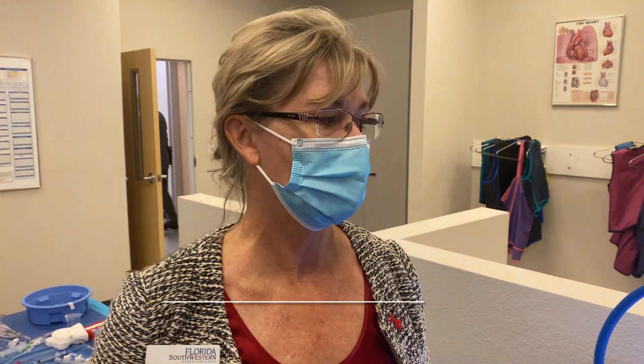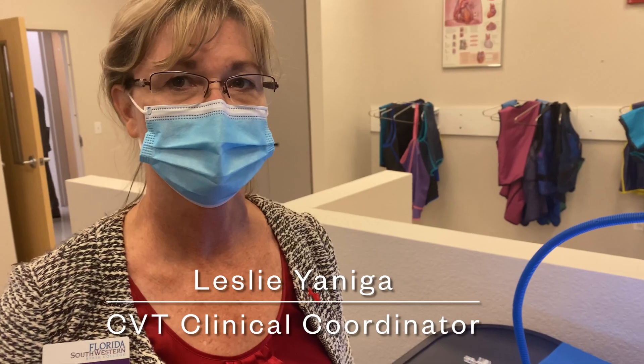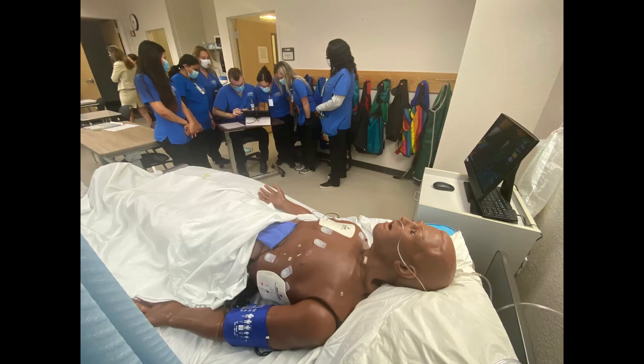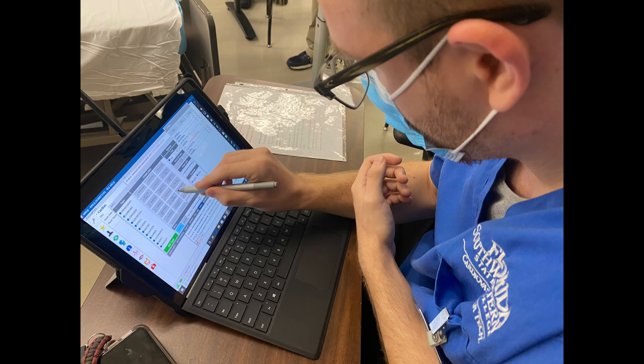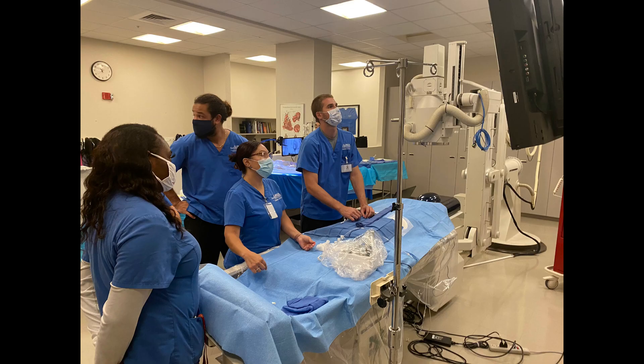Leslie, what does something like this cost? This simulator here was around $30,000. So you can't just go out and buy it — these donations matter. Yes, they matter very much. We would not have been able to purchase this one and two other simulators that we are currently using if we didn't have that donation money. And last fall, it allowed us to bring our students in here for clinic experiences when they couldn't get into the hospital.